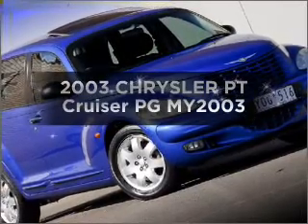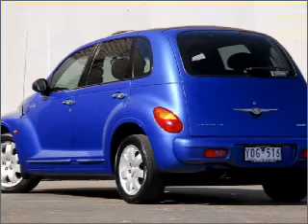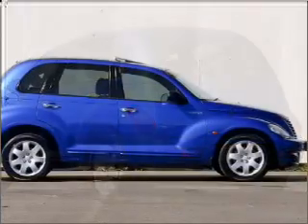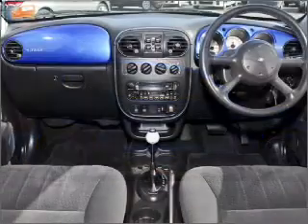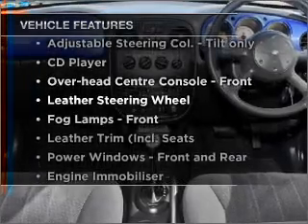Check out this 2003 Chrysler PT Cruiser. If you're looking for a vehicle with great attributes, look no further. With a reliable engine that responds smoothly to its automatic transmission. Plus, enjoy these notable features that are included in this ride.